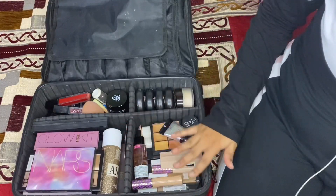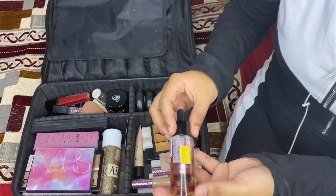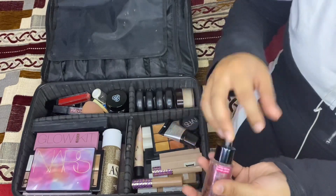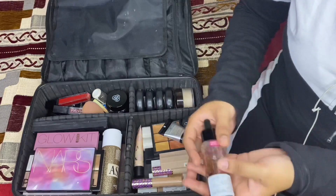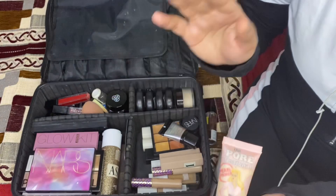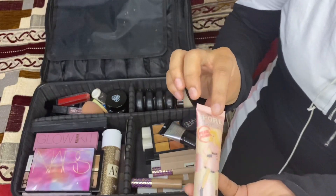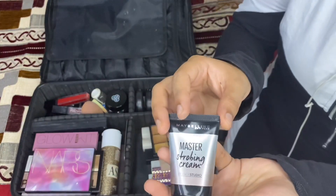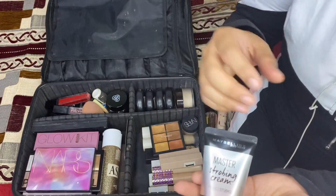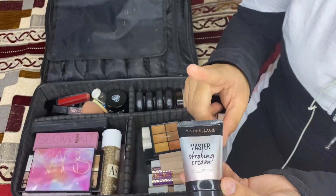In this compartment I have all my concealers, foundations, and base-related products. The first is Face Oil by Wet n' Wild — a good face oil for a glowy finish on your base. Then there's the very famous Porefessional Primer by Benefit, great for hiding pores — makeup artists should definitely have this. I also have the Maybelline Master Strobing Cream in the shade Pink. I mix it with my foundation for a shiny or glowy finish, or you can use it before your base.